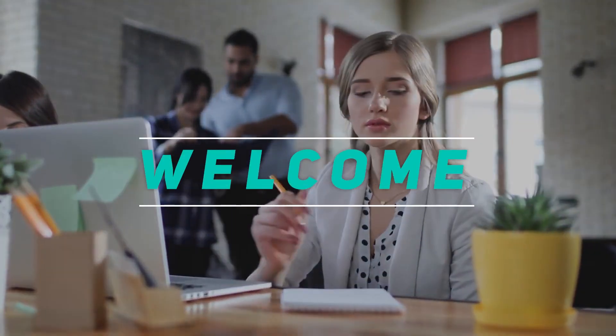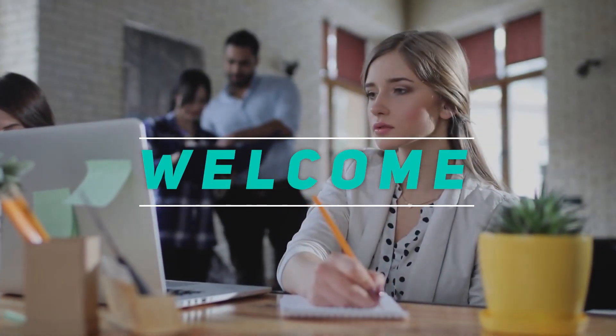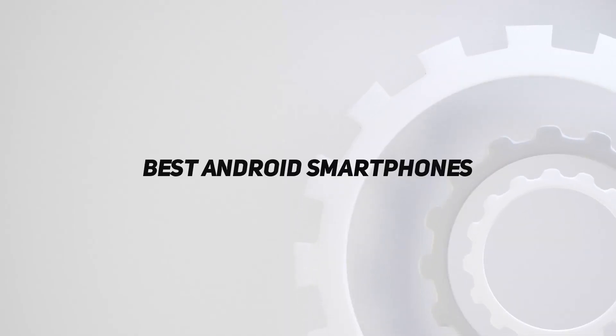Hey, welcome back to my channel. In this video, I'm going to talk about the top 5 best Android smartphones.